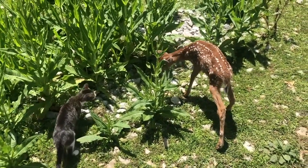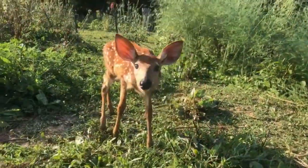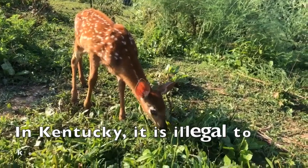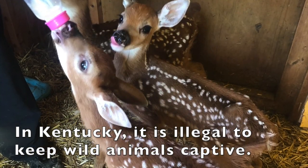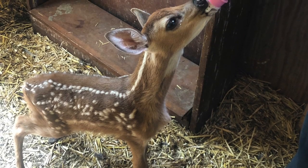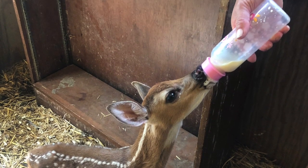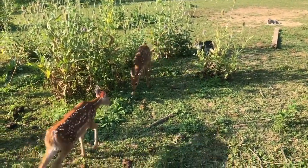If you do find a fawn that needs care and you are absolutely positive its mother is not coming back, please contact a local wildlife rehabber. In Kentucky, it is illegal to keep wild animals captive and can potentially cost you jail time. In addition, deer do not make good pets and require a very specific diet. Even if you intend to raise a fawn and eventually release it, being raised as a pet will not give it the survival skills it needs once it grows up.